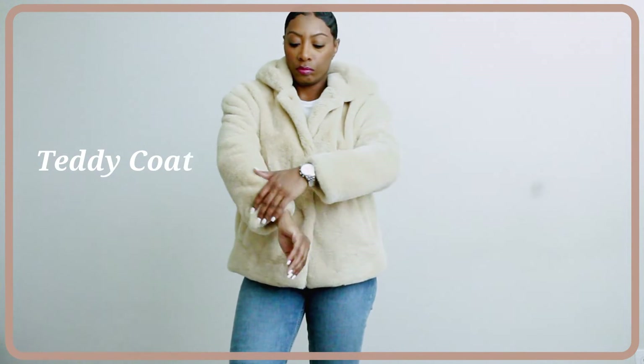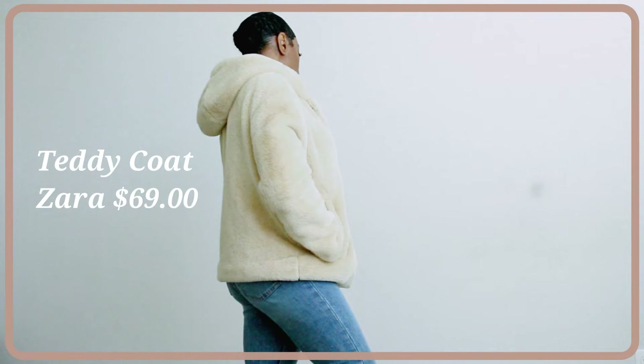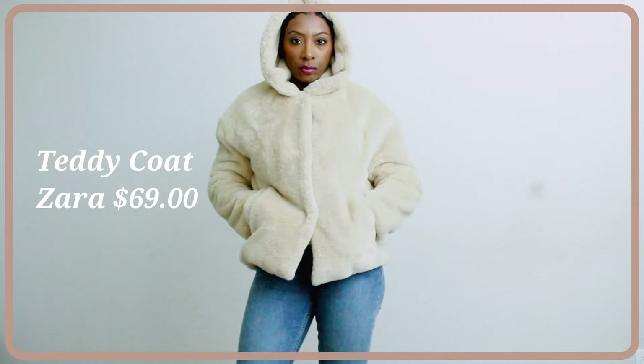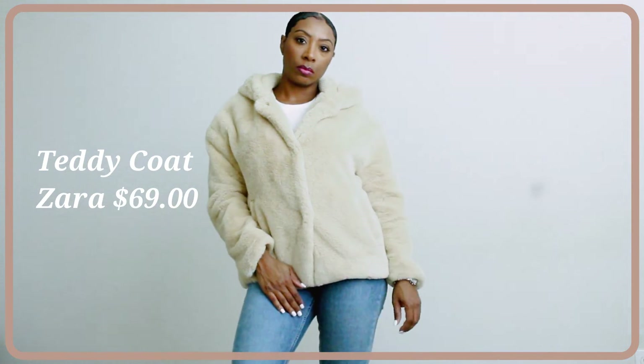The first coat I'm showing you is this teddy coat — it's super trendy right now. At first I thought it was a little too youthful, but I've really grown to love it and seen it in so many different styles. I saw it at Banana Republic and thought, 'Yes, I can make this look like a grown lady version of a current trend.' I got this from Zara — it was $70, it's so soft, comes in multiple colors. I haven't worn it with the hood up since it's not that cold here yet, but I'm planning a trip to New York so I might have to pull the hoodie up.